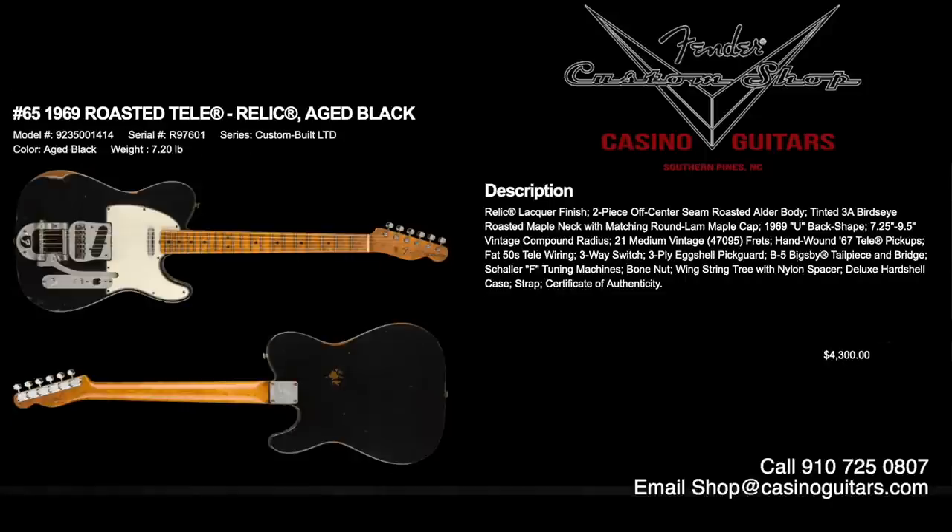Number 65 is the 1969 Roasted Tele in aged black, priced at $4,300. Relic lacquer finish, two-piece off-center seam roasted alder body, tinted 3A bird's eye roasted maple neck with matched round lamb maple cap. 1969 U back shape with 7.25 to 9.5 inch vintage compound radius, 21 medium vintage frets, and hand-wound 67 Tele pickups with fat 50s Tele wiring.